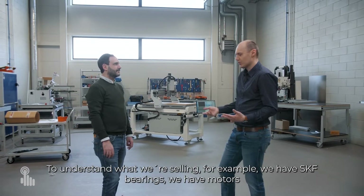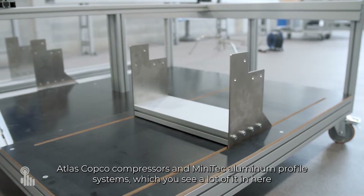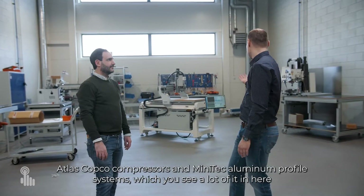To understand what we're selling, for example we have SKF bearings, SEV motors, Atlas Copco compressors, and Minitech aluminium profile systems, which you see a lot of here.